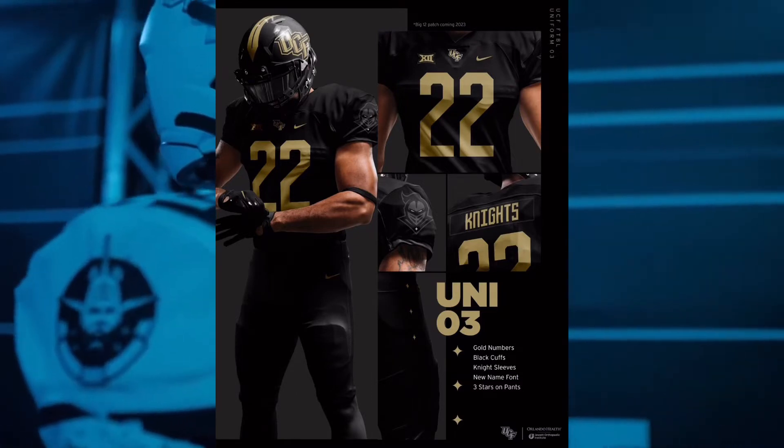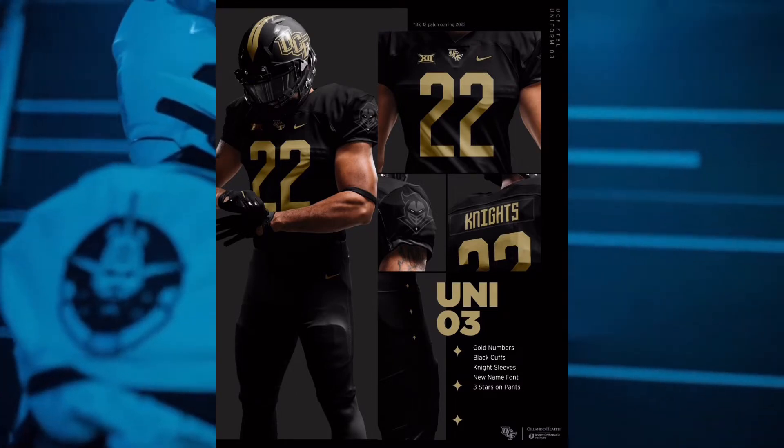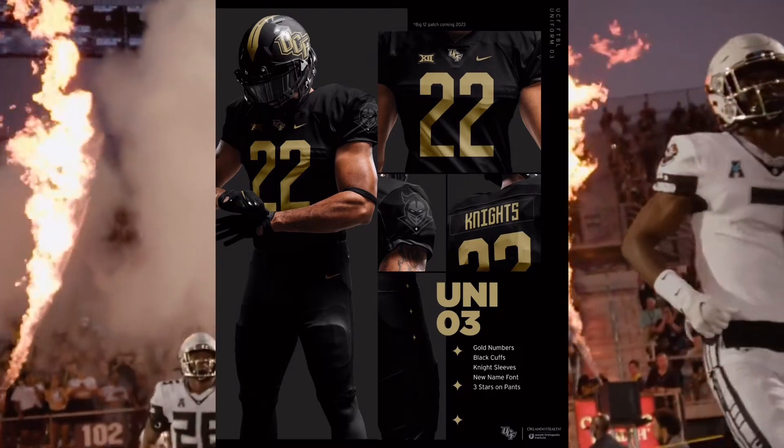And last but not least, Uniform 3, which includes the gold numbers, the black cuffs, the night sleeve, the new name font, and three stars on the pants.